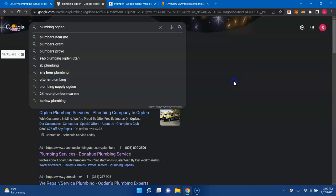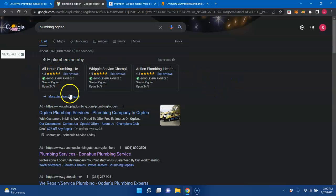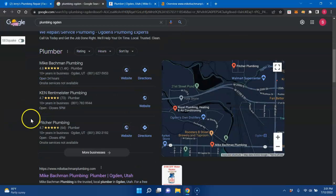When we do type in 'plumbing Ogden,' you get your Google Guaranteed services, which have a high conversion rate and Google will back them financially. These are more expensive than the Google Ads right here. A lot of the times Google Ads are only a 3 to 5% conversion rate — they are cheaper though, so it depends on which one you want.